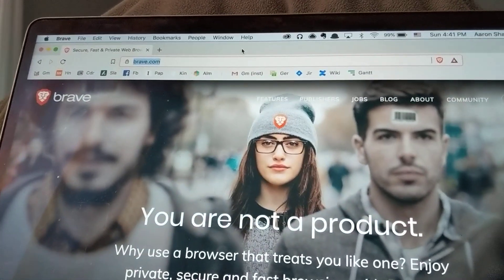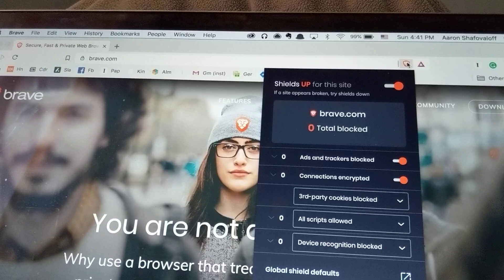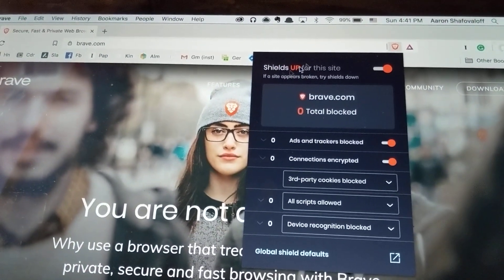What makes Brave special is that it does ad blocking and tracker blocking by default. So if you click this Brave icon here, you'll see that my shields are up — they're up by default.